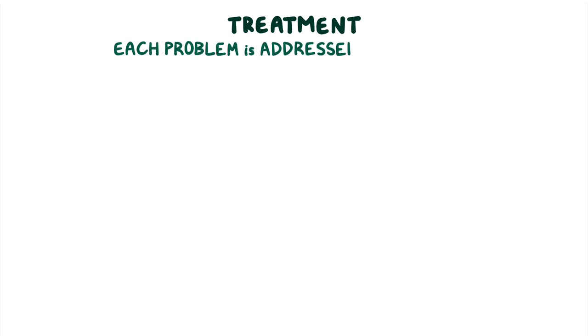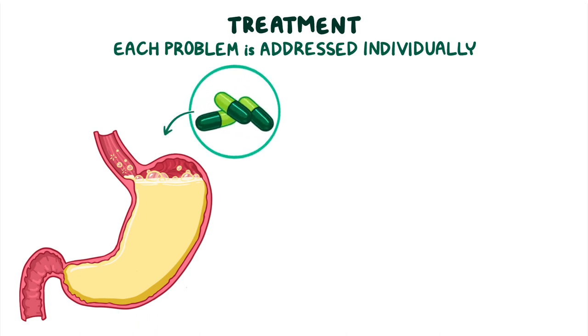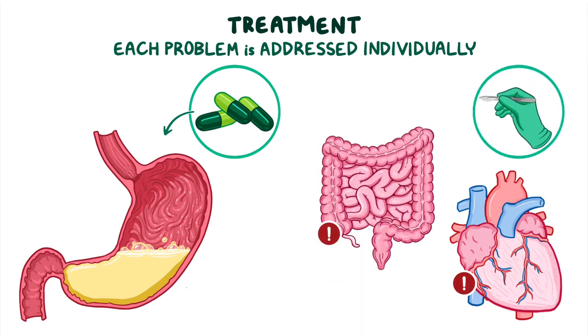There is no single treatment for Cornelia DeLange Syndrome. Rather, each problem is addressed individually. For example, gastroesophageal reflux may be treated with medications to reduce stomach acid production. On the other hand, heart defects and bowel abnormalities may require surgical treatment.